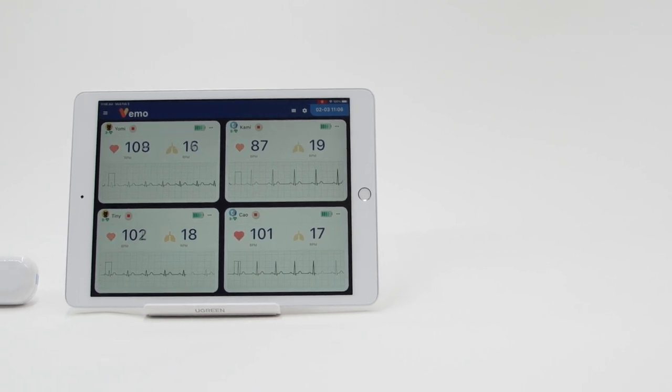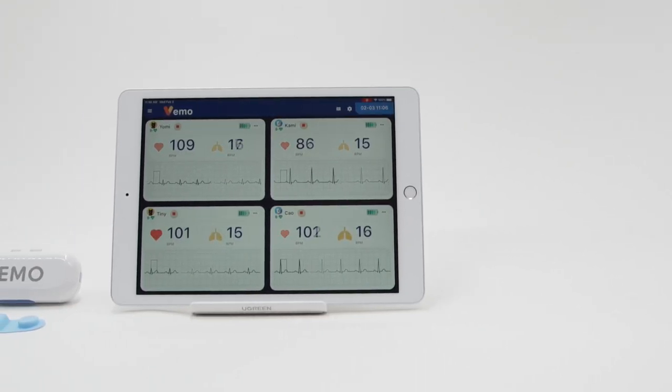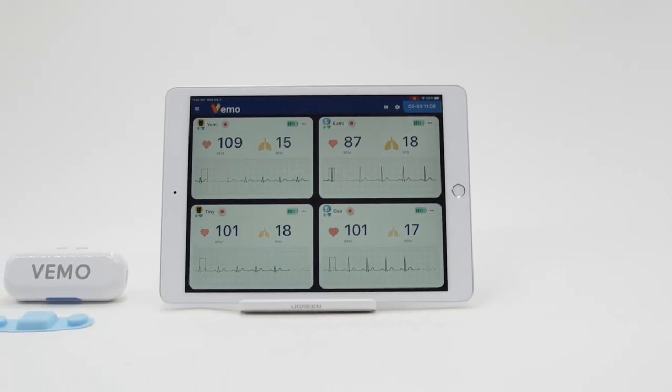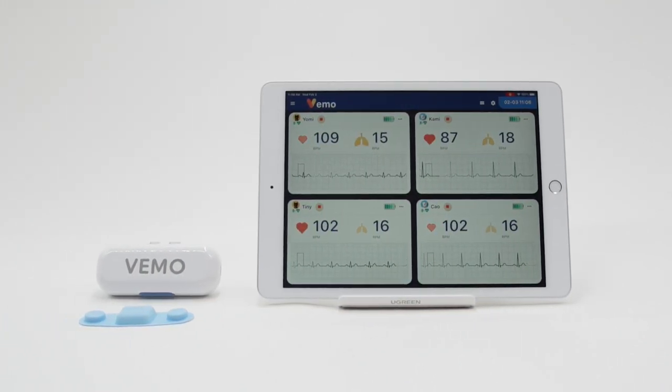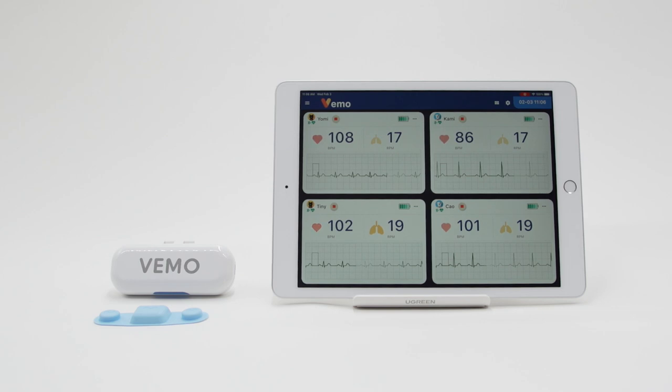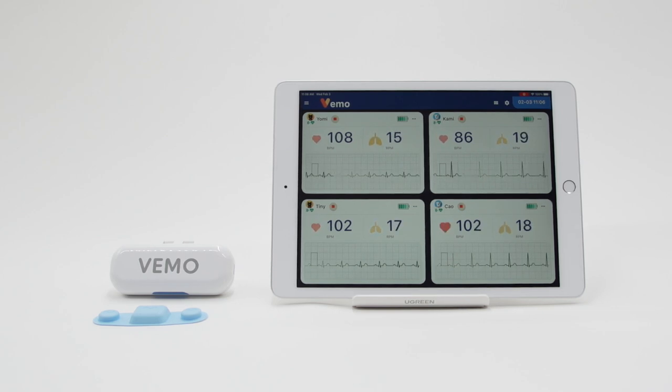VEMO is the compact and dynamic wireless sensor for veterinary recovery care that packs a punch and uses Bluetooth and Wi-Fi technology during pre and post-op for unerring and indispensable communication between VEMO sensors and a mobile device.